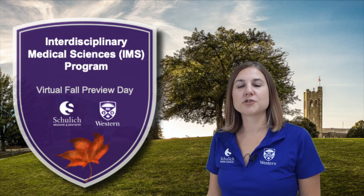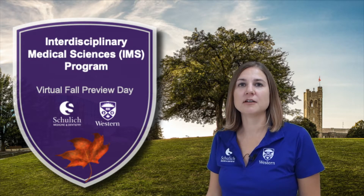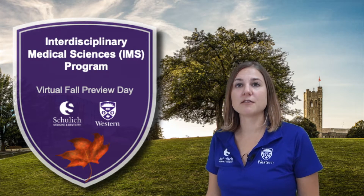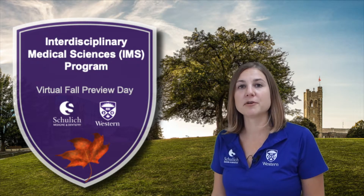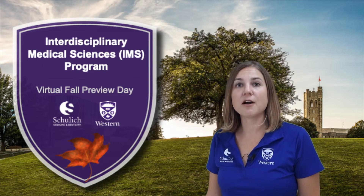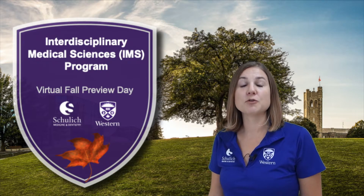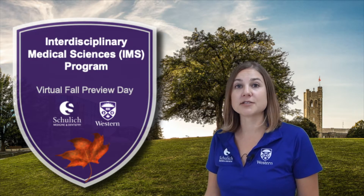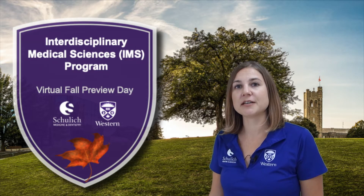Hello everyone and welcome to our virtual event. I know this might not have been exactly what you were expecting this year, and it would have been wonderful if we could have shared the beautiful Western Campus with you and had a chance to interact with some of our members face-to-face, but here we are and we're hoping to make the most of it. Our goal today is to give you an overview of the Interdisciplinary Medical Sciences program, answer some of your questions, and also introduce you to some of our community.